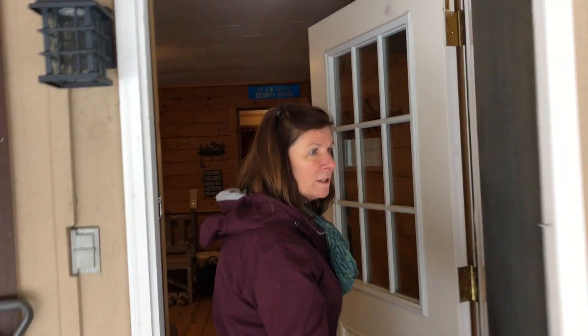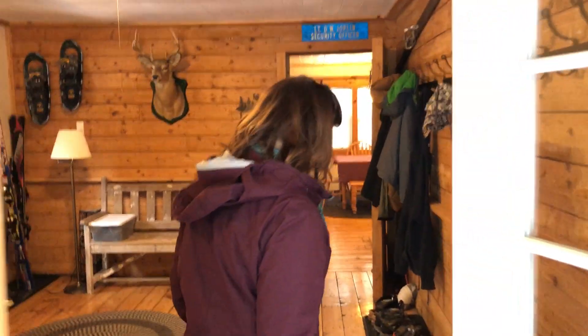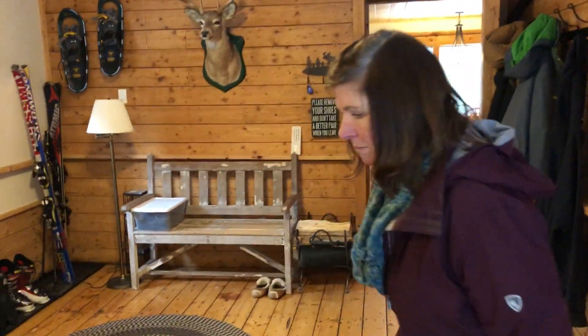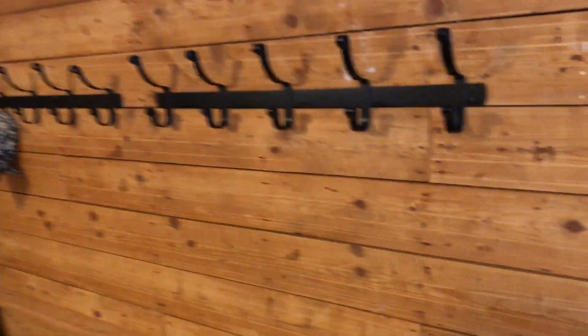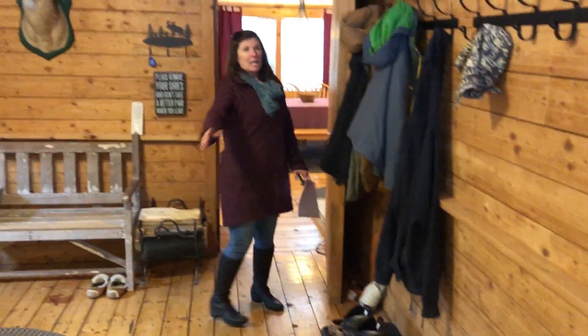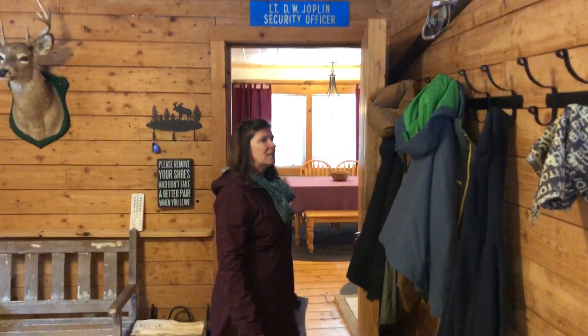One of the coolest things about this property is this giant mudroom. Plenty of room to store your skis, have a little dart game even. There's a dart board in here and lots and lots of hooks for your friends' gear.